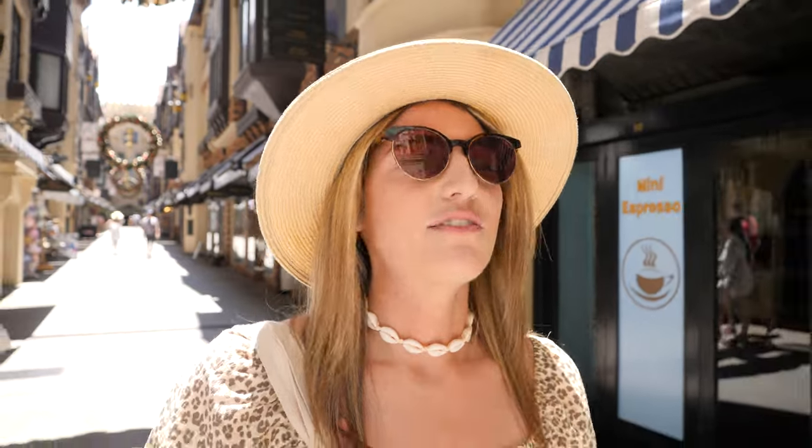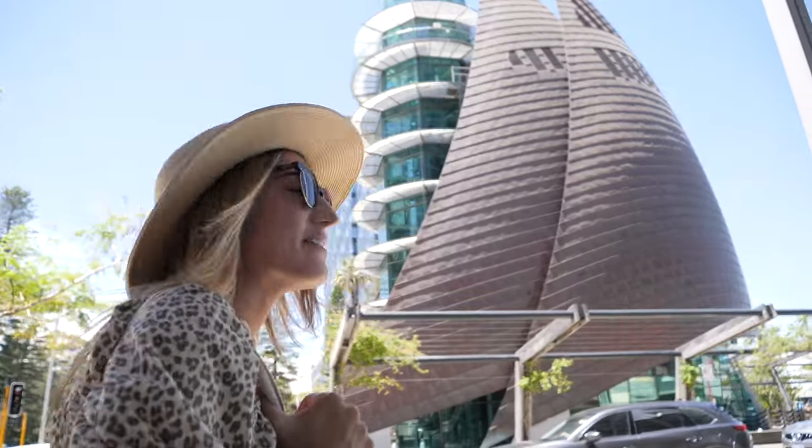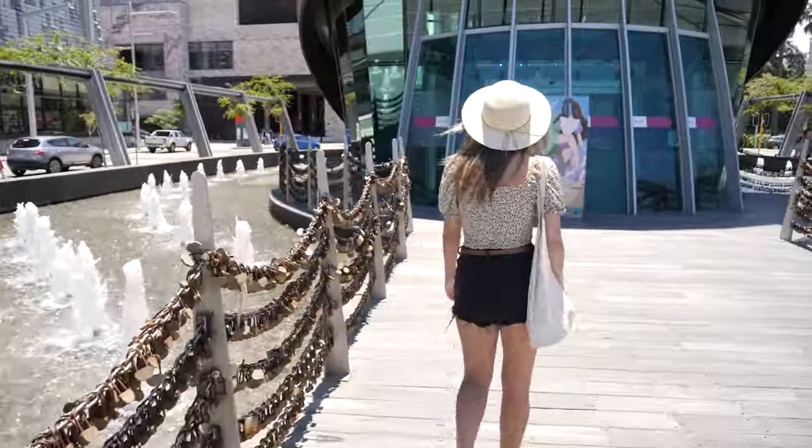It is so hot today in Perth — mid-30s — thankfully not as humid as it can get some places, but still really hot. We spotted a very cool, unique building — we weren't sure what it was but it turned out to be the Bell Tower. There are love locks all along the railing. You have to pay to go in and they're closed later for a wedding, so I guess it's a wedding venue too. This whole area is really nice — it's Elizabeth Quay, let's explore some more.